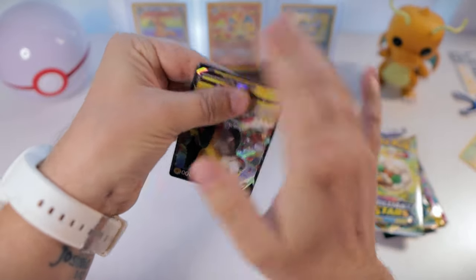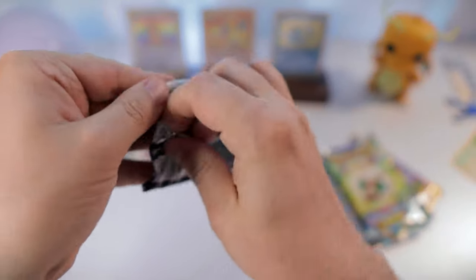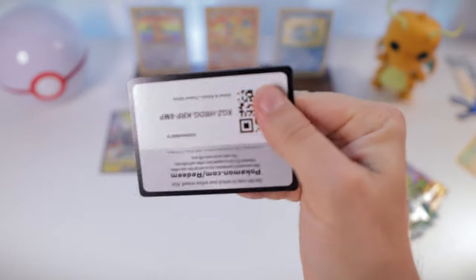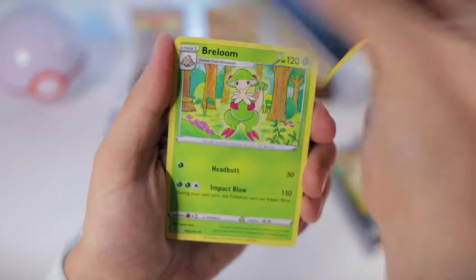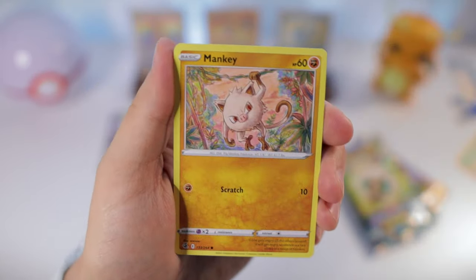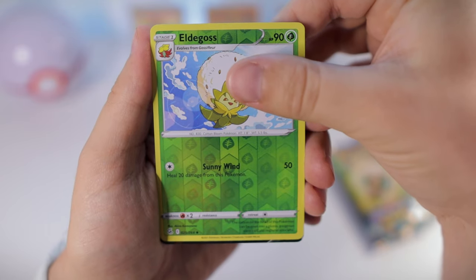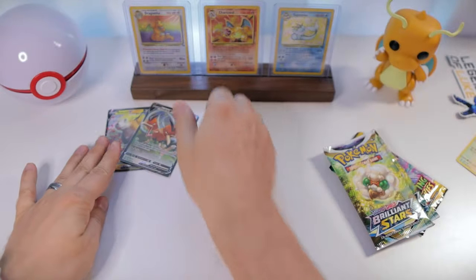Let's get into our packs. Fusion Strike - that's not necessarily my favorite, but I would definitely love to pull an alt art Gengar or alt art Espeon. Espeon is my favorite Eeveelution. In Fusion Strike we start: Darkness, Breloom, Cross Switcher, Garbodor, Basculin, Grubbin, Mankey - nice, I haven't seen that artwork before. Cryogonal, Croagunk, Pansear, Amoonguss reverse - oh, we might have something. Okay, nice! The Dodrio V - we'll take it! That's pretty cool. First pack magic today!